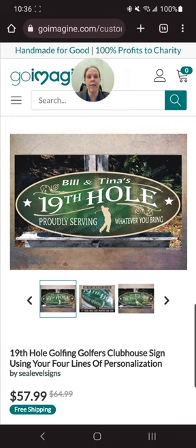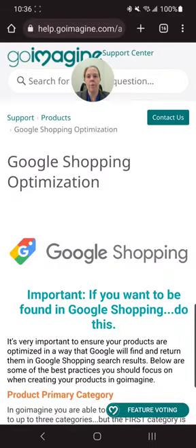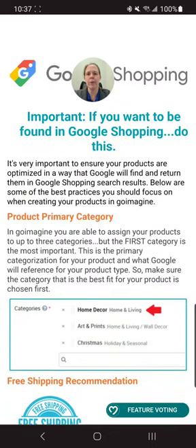In my opinion, something like 'golfer's clubhouse sign, 19th hole, personalized golfing sign' would make more sense. 'Using your four lines of' is a waste of space — once they click the item they can see personalization options. Google prefers shorter titles in general. GoImagine actually has a help page all about Google Shopping optimization. If you go to the GoImagine support center, spend some time there — there's a lot of good information, though some of it was written a couple years ago.